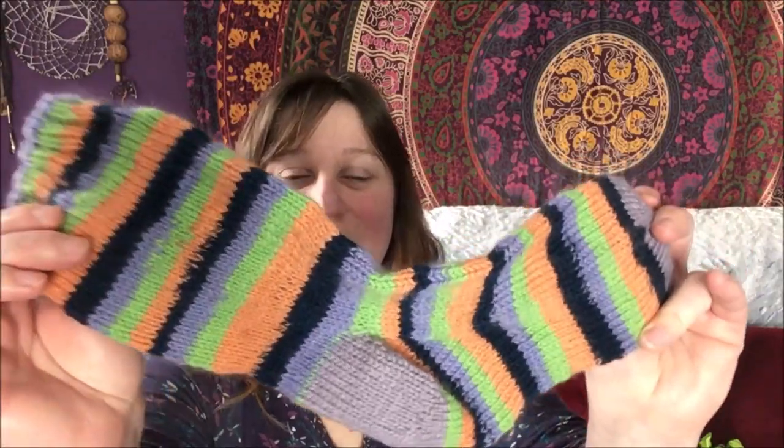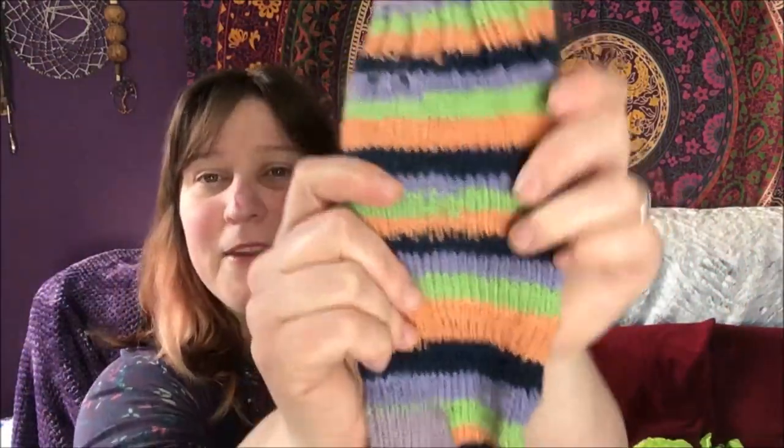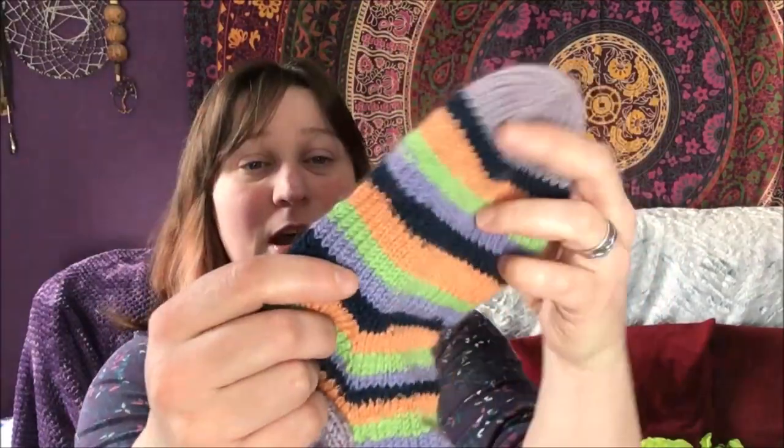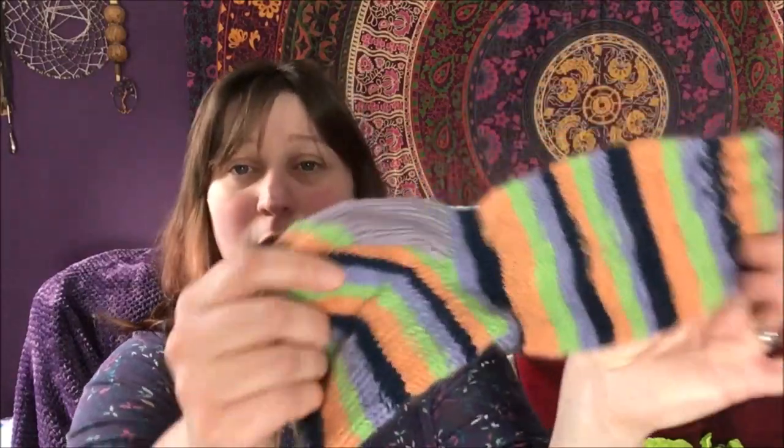Basically just a pair of vanilla socks, but they are with some handspun yarn — this is my own handspun. I knit these on — probably 3mm. I usually knit fingering weight socks on a 2.25 as I'm quite a loose knitter, so this is probably done on 3mm. I'm not entirely sure, but it's just a vanilla sock.